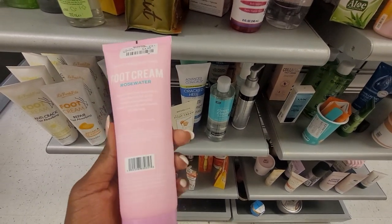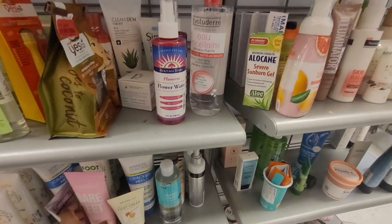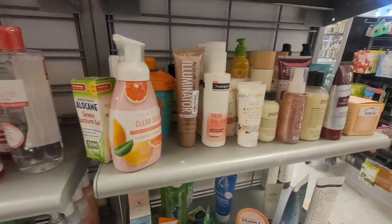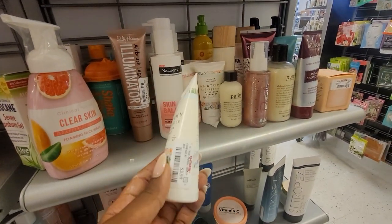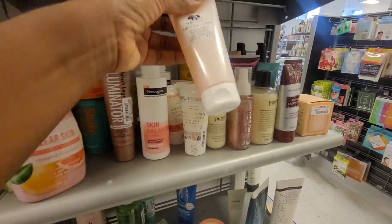Like I said, I spend a lot of time in beauty. I spend a lot of time in all sections of these stores, but I've noticed that there's a lot of profit to be made here. So scan away and see if you are able to sell any of this stuff.